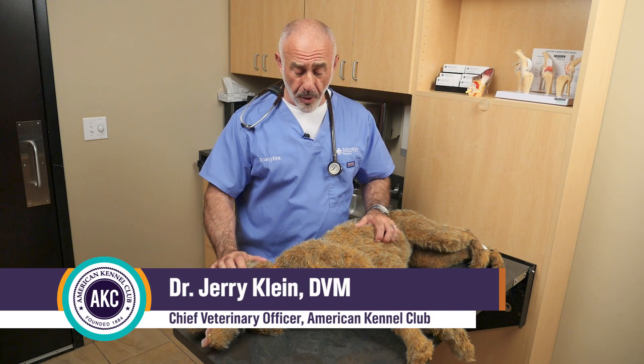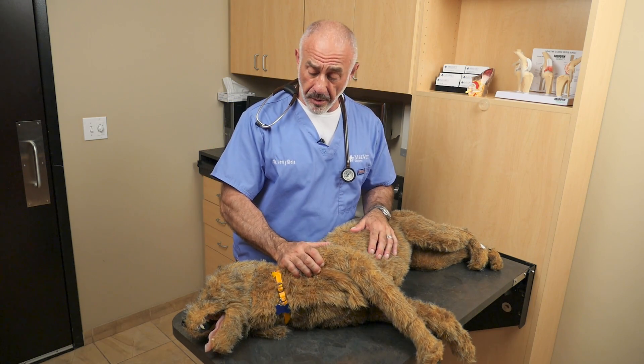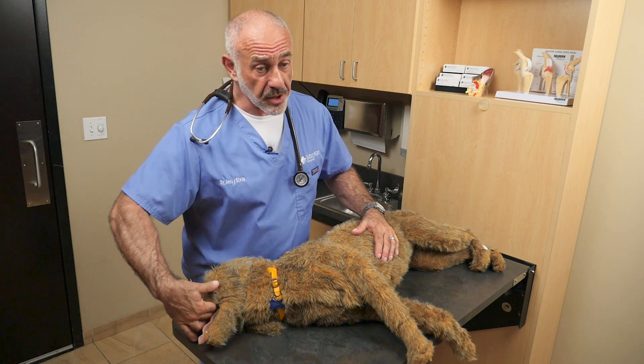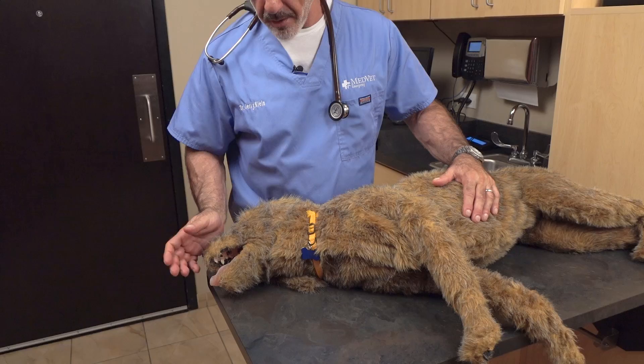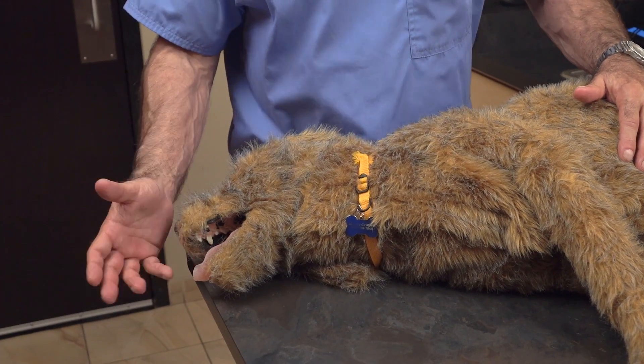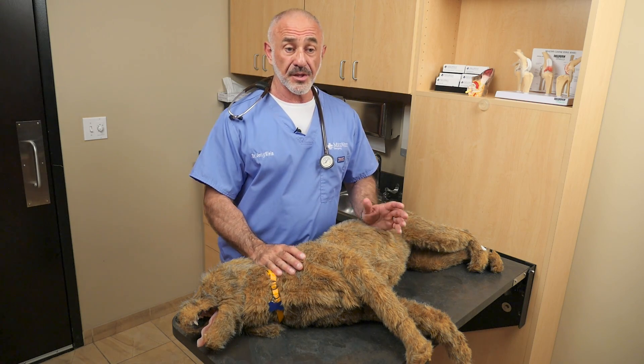If a dog has stopped breathing — an unfortunate catastrophic event — you may have to perform CPR, just like in people. The mainstay is chest compressions. Make sure the airway is clear, and the dog should not be breathing. Don't ever get yourself to the point where you're going to be bitten. You should only do chest compressions if the dog is non-responsive and is basically not breathing.